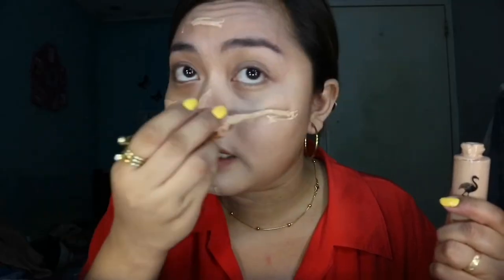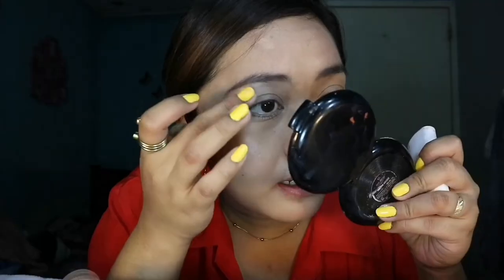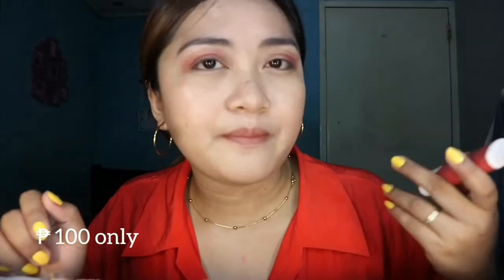Kasi guys, magagalit siya — di ba? So, kunti-kunti lang ilalagay natin ang makeup. This is a clay brush. You can buy this online. It's very affordable. Maglalagay na ako nito kasi naglagay tayo ng liquid foundation, so para kapit na kapit siya, guys. P100 pesos lang ito.